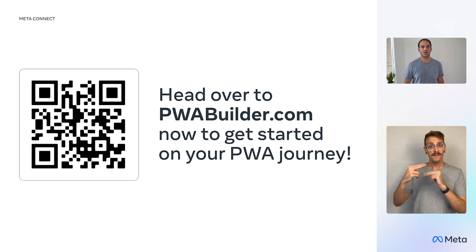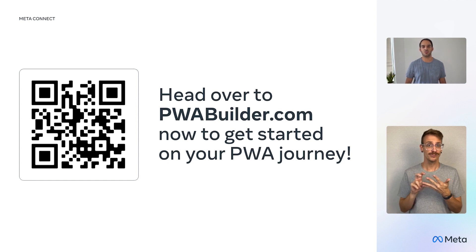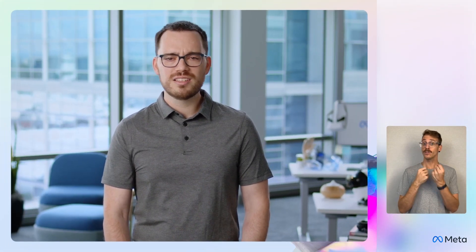So what are you waiting for? Head over to PWA Builder now to start your PWA journey. Thanks, Josh. Our support for PWAs is still early, but having great tools like PWA Builder makes it easy to build for MetaQuest. We already have a number of great apps with more and more on the way, like Dropbox, Adobe Acrobat, Coursera, and Peacock.